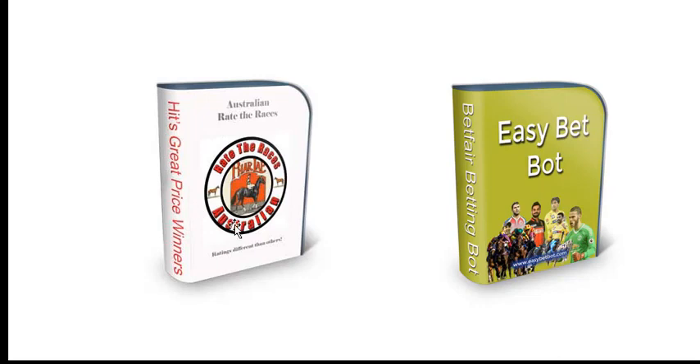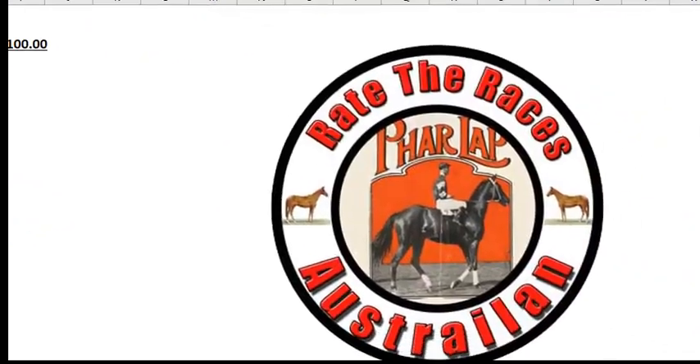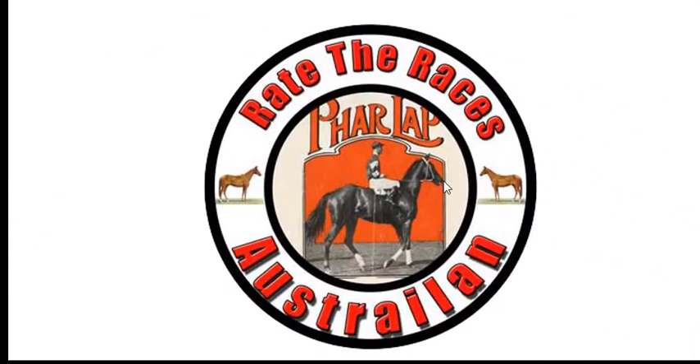If you're not interested in Rate the Races Australia, we've also got Rate the Races UK and Ireland, which also covers America, South Africa, and France — two different packages. Rate the Races Australia has been going extremely well since we released it, only been on the market a month or less. EasyBetBot is a perennial — you can bet greyhounds, horses, cricket, and football. On behalf of Mike and myself, thanks for watching this, and if you want results like this, I suggest you grab Australian Rate the Races. Cheers and all the best.